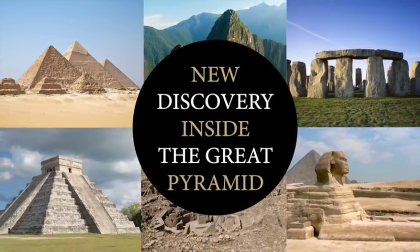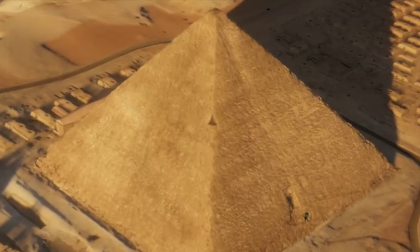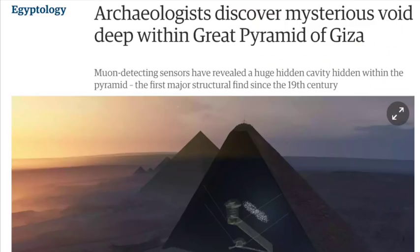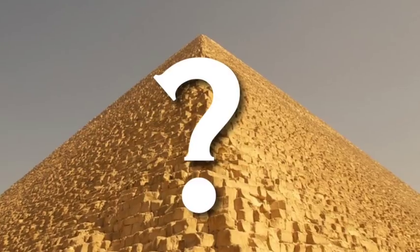Hello everybody and welcome to Ancient Architects. Yesterday I made a video about where I believe is the entrance to a hidden chamber in the Great Pyramid, and today there is breaking news of a confirmed hidden chamber within the pyramid. Okay, it's not the same chamber, but is the pyramid about to give up its secrets?